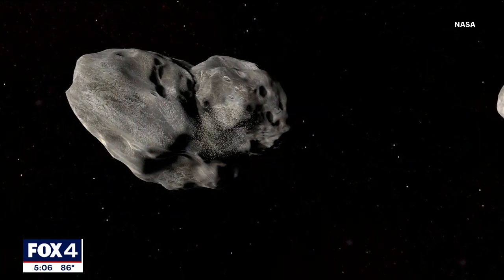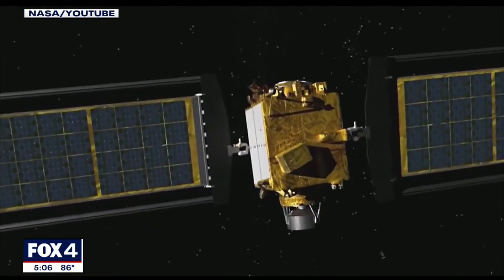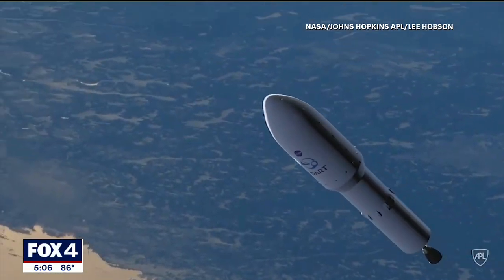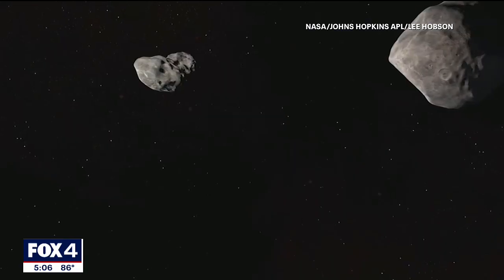What you're trying to do is give this asteroid a small nudge. Telescopes across the globe will watch the impact. Back at the UT Arlington Planetarium, Dowd will be watching too. What she thinks is really cool about planetary defense is that it is a global issue, and this mission is very good for global cooperation and collaboration between the world in defending our planet.